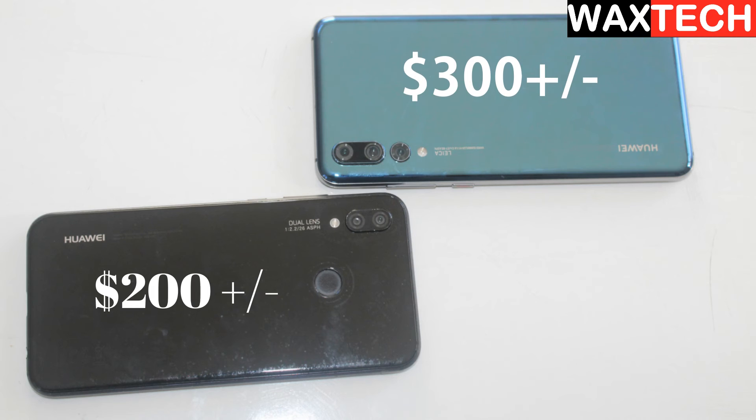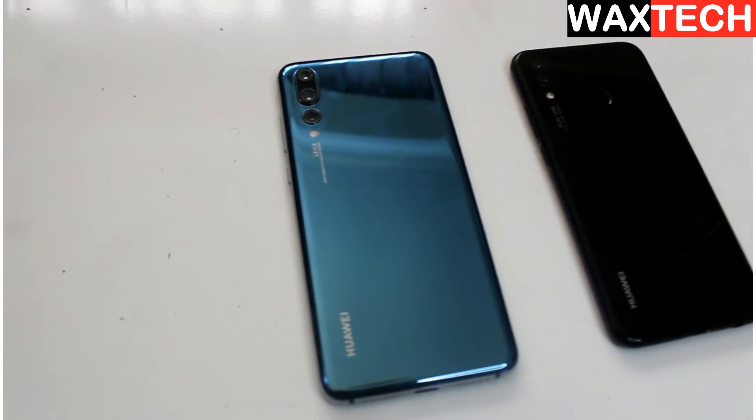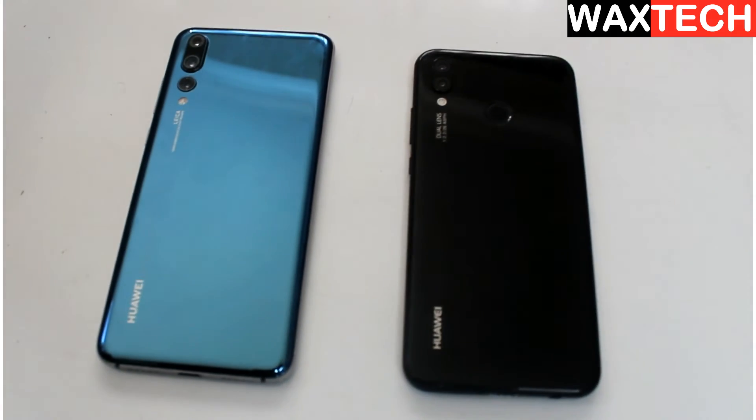Finally, let's look at the prices. The P20 Pro has a price tag of around $300, while the P20 Lite is around $200 — a difference of about $100. Let us know what you think in the comment section, whether you go for the Pro version or the lower-priced one. If you liked this video, don't forget to give us a thumbs up. If this was your first time on this channel, go down and click subscribe, and hit the bell so you'll see all our future videos. Bye for now!